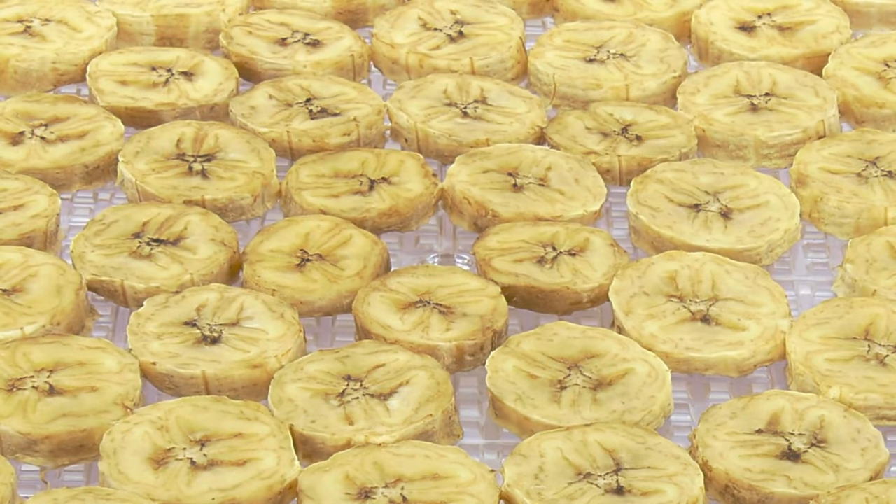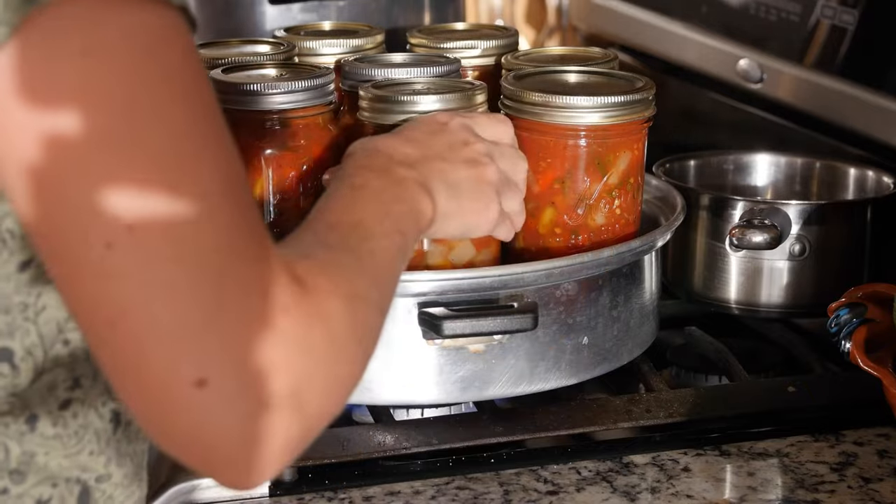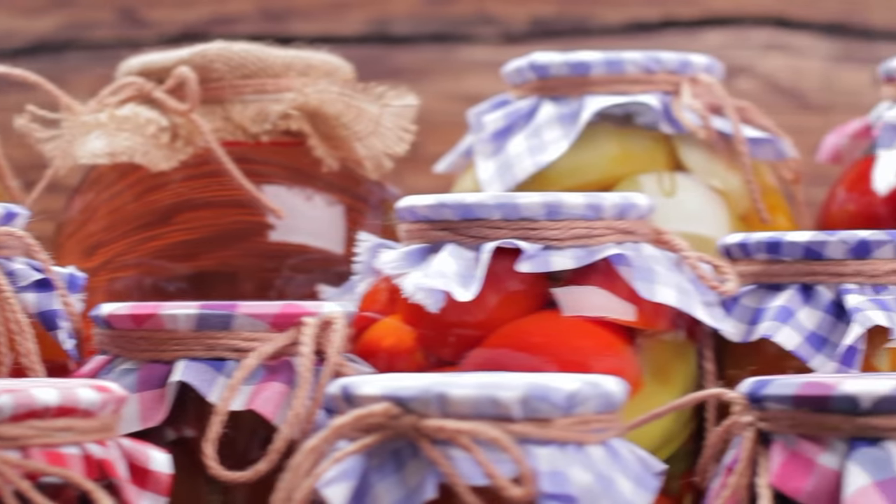Powdered eggs should be stored in their original packaging or a food-grade container, tightly sealed in a cool, dry, dark place. Always keep an eye on your stored foods — inspect them periodically for signs of spoilage or pest infestation, and use them regularly to rotate your stock. Good organization will help ensure you use older items first, preventing unnecessary waste. Date and mark your items when you store them to keep track of their age.